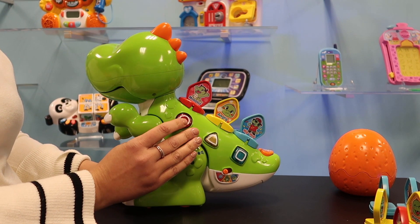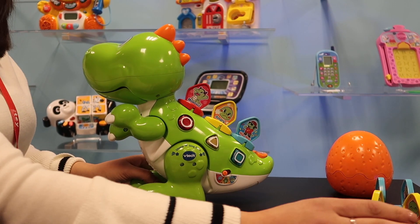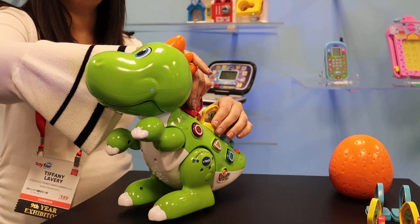He has curriculum buttons on the front that will teach shapes and colors, and then two modes. So it'll be that music mode, but then additionally he'll talk in different funny voices and learn different facts about each of the different tiles. So 27 different ways you can customize him.